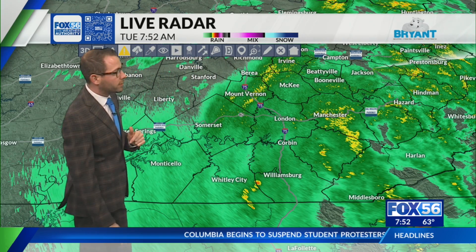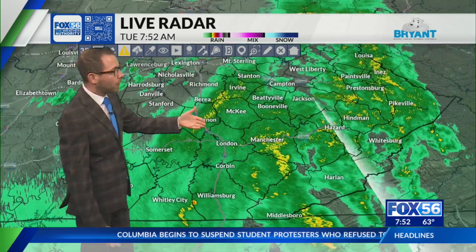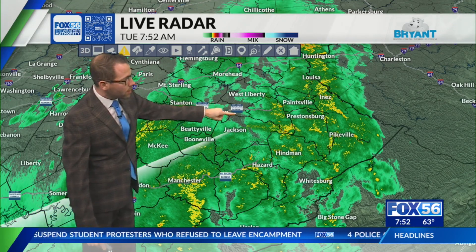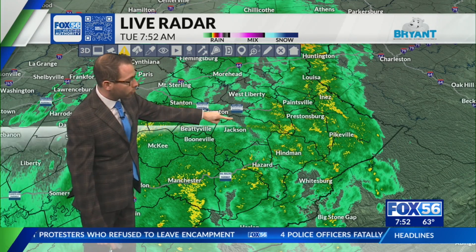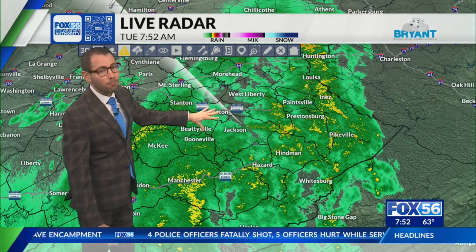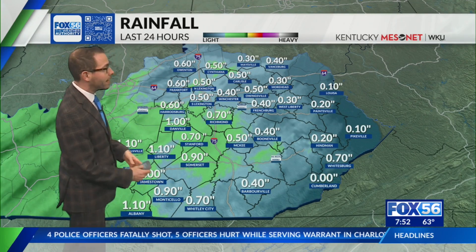Moving deeper into eastern Kentucky, it is raining just about everywhere over here. Maybe a pocket or two of dry weather in eastern Wolf County, the northern part of Breathitt, and western parts of Morgan County, but primarily we've got a solid soaker over there right now.